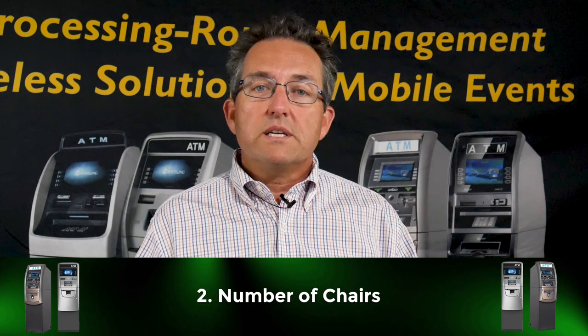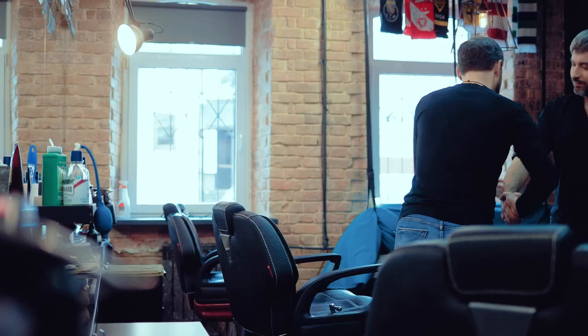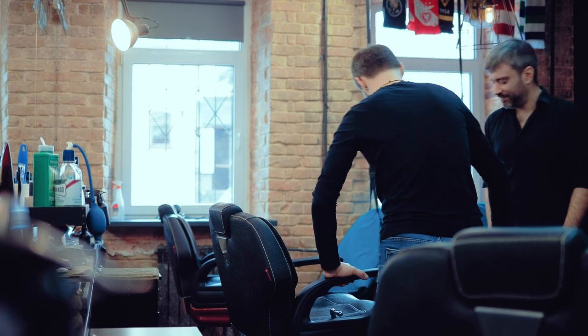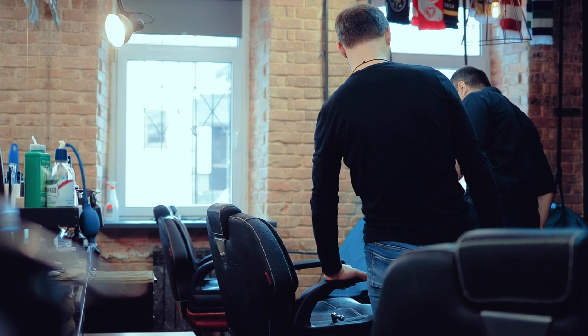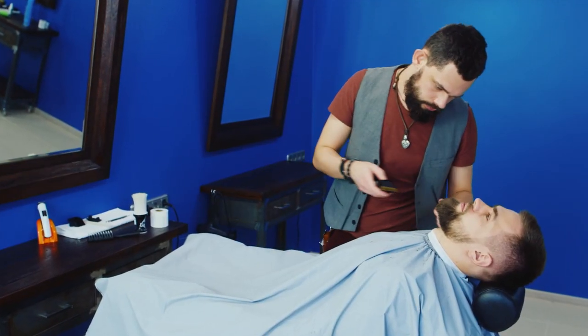Point number two: six or more chairs. We're always looking for those chairs — we want a busy barbershop. We want to make sure there are a lot of people coming in to see multiple barbers, not just the main barber, and that they rent those chairs out. If we only see two barber chairs, it's not going to be a busy barbershop. We do our business on volume, and the more people there, the more chances they're going to take out money to pay for that haircut.